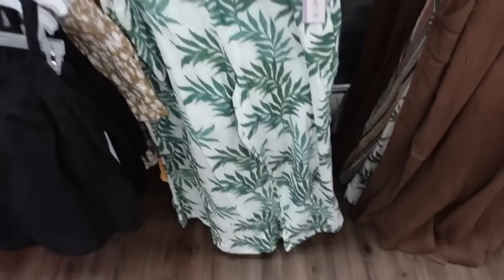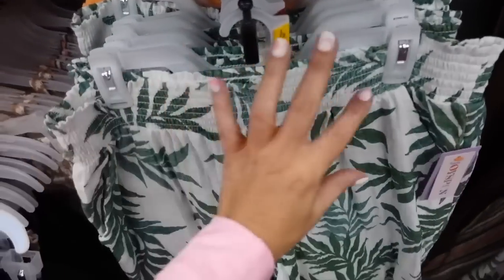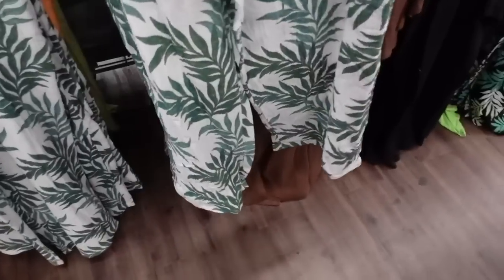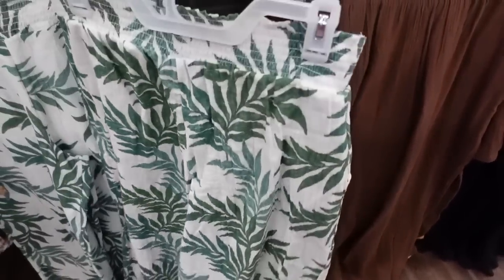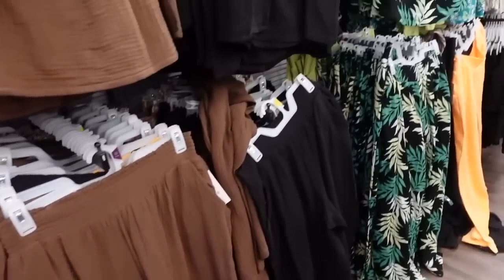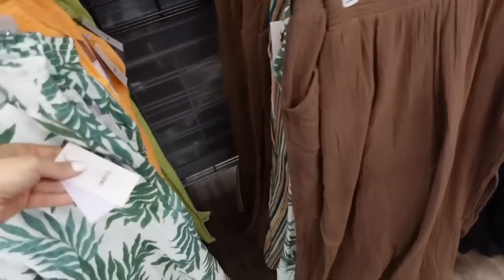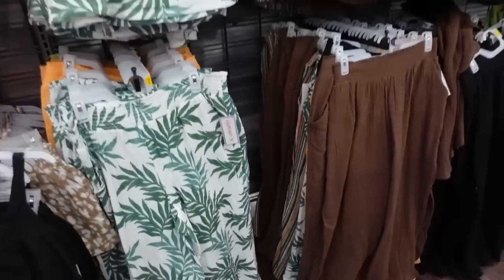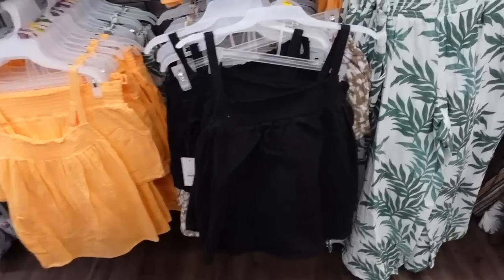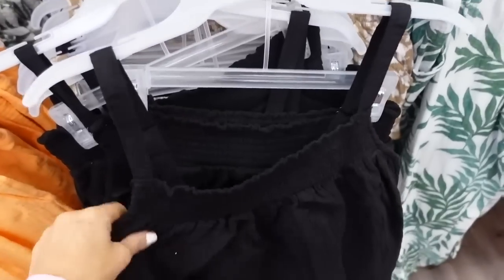Down below they have the matching pants — elastic waistband, side pocket, nice and flowy through the leg, same through the back in all those same prints and colors. These are $14.98.